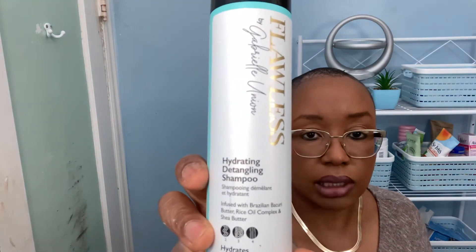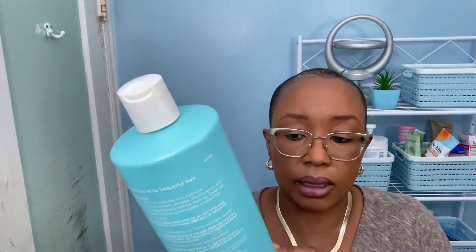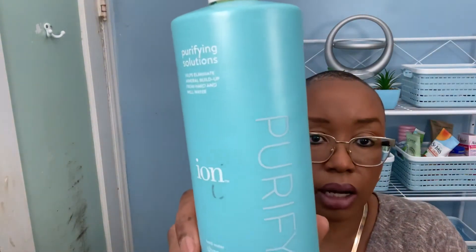Then I got the Gabrielle Union Flawless hydrating detangling shampoo, and I really like this shampoo but I'm running out. And then there's one that removes calcium buildup and helps eliminate mineral buildup for hard and well water — it's a purifying chelating shampoo. I got this from Sally's; it's the Ion Pure shampoo, and it really works well.